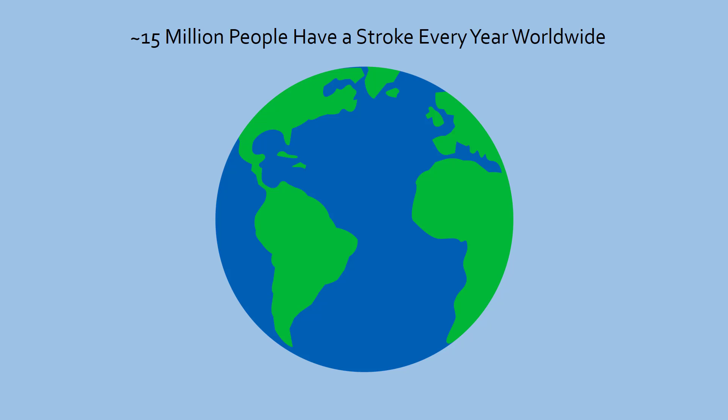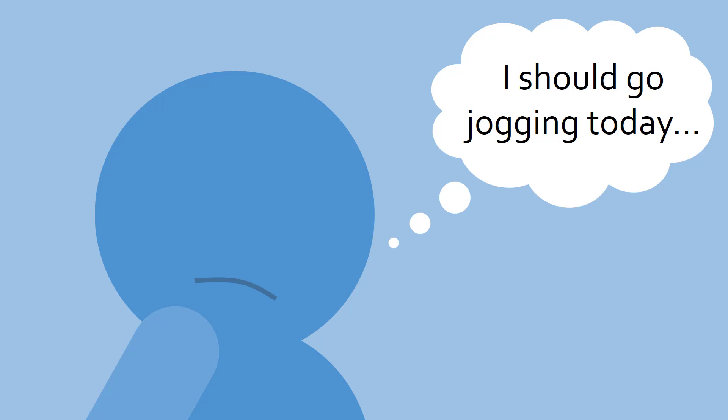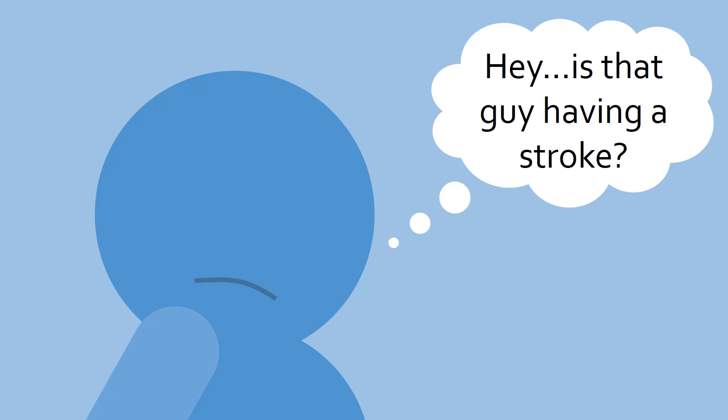Every year, around 15 million people worldwide will have a stroke. Of these 15 million, a third will pass away, and another third will have a disability for the rest of their life. In fact, stroke is the second leading cause of death in the elderly and fifth in middle-aged people. But with proper lifestyle choices and knowledge of this disease, you can prevent a stroke from happening to yourself, or even realize that someone else is having a stroke to save their life.